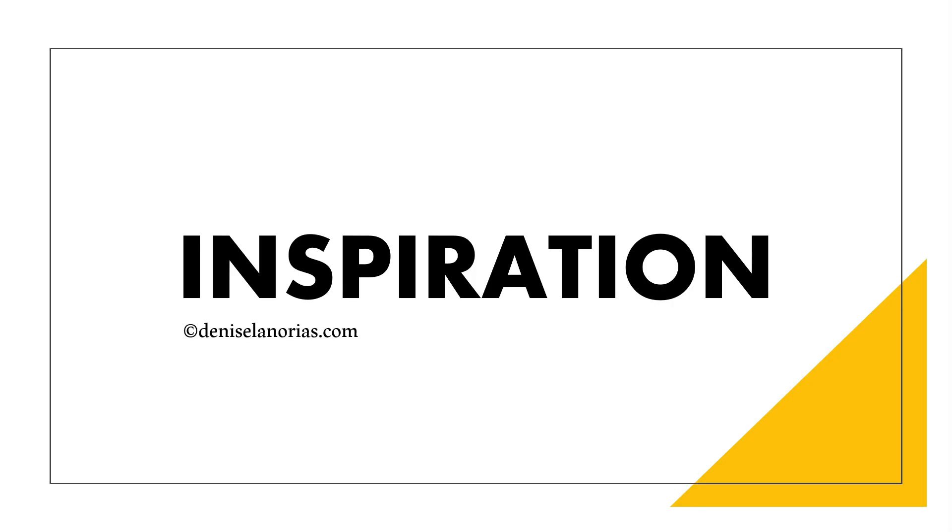Hi, this is Denise. Welcome to my tutorial. Today's topic is going to be about inspiration. This is part of the beginner tutorial series on user interface and visual design. We will be talking about how do we get inspiration, or how do we keep ourselves inspired and creative.